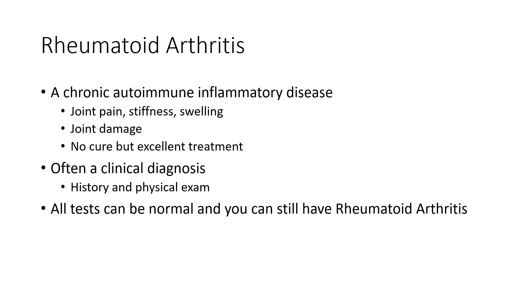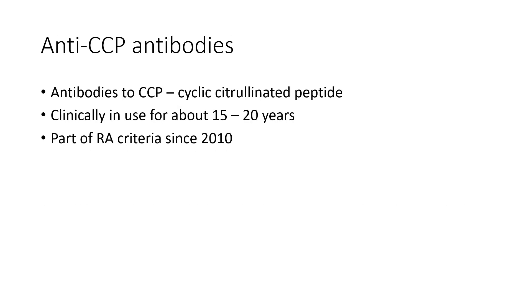In fact, all tests, investigations, blood work, x-rays can all be normal, and you can still have rheumatoid arthritis. But we want to talk about one of these tests today, and it's called anti-CCP antibodies. These are antibodies to CCP, or cyclic citrullinated peptide.